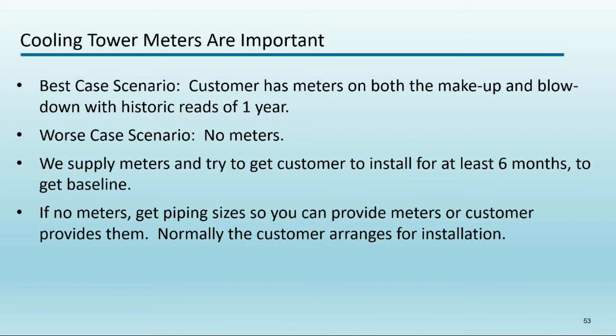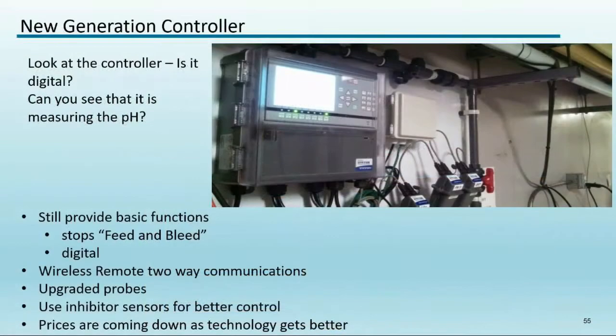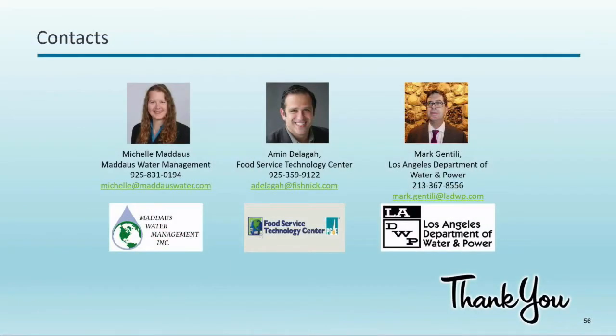Cooling tower controllers range from older non-digital models to state-of-the-art digital controllers with two-way communication — you can see where the cooling tower is at just by going to a website. Contact me if you want the spreadsheet I use to calculate cycle-based savings. Thank you.